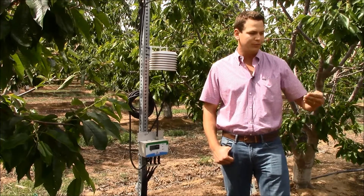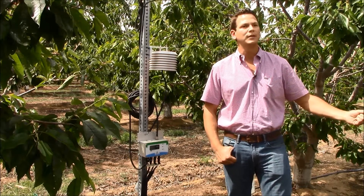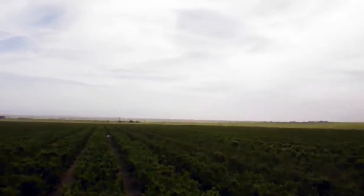You can get an overview of all of your ranches, then go to each ranch and make management and irrigation decisions from there.